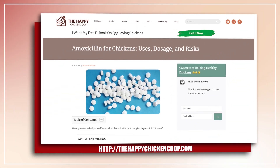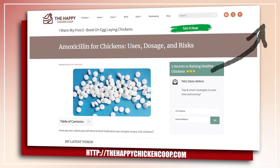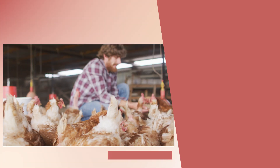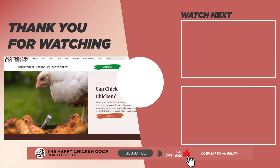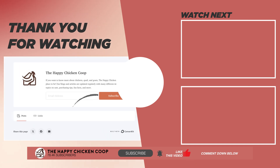If you want to learn more, please check out our full article by clicking this link. We've also talked a bit about antibiotic-free chickens and more. I hope you find this video helpful. If you do, please give it a thumbs up and share it with your friends. You can also visit our website at thehappychickencoop.com or subscribe to our daily newsletters for more tips and tricks in raising your backyard flock. Thanks for watching!